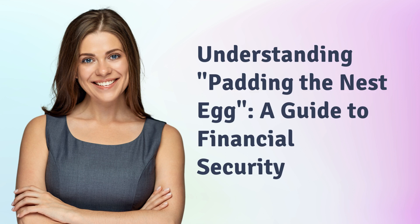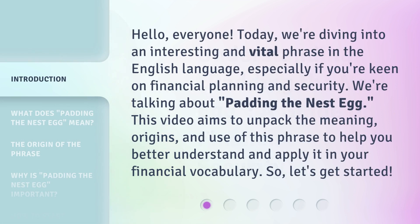Understanding padding the nest egg: a guide to financial security. Hello everyone, today we're diving into an interesting and vital phrase in the English language, especially if you're keen on financial planning and security. We're talking about padding the nest egg. This video aims to unpack the meaning, origins, and use of this phrase to help you better understand and apply it in your financial vocabulary.